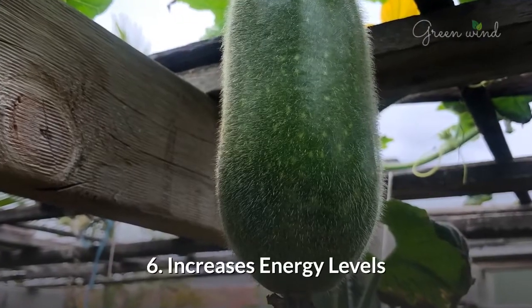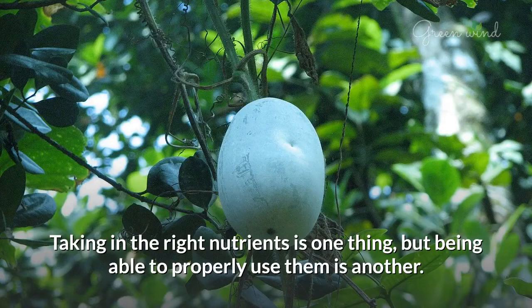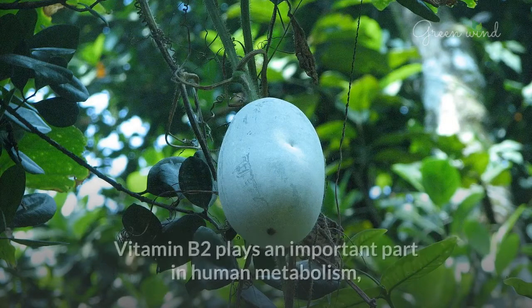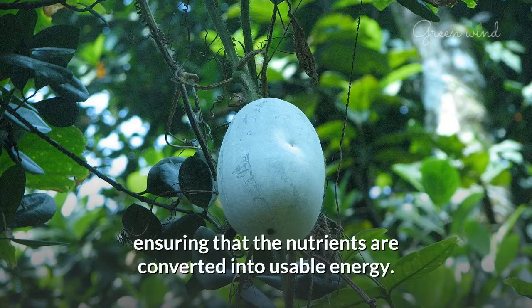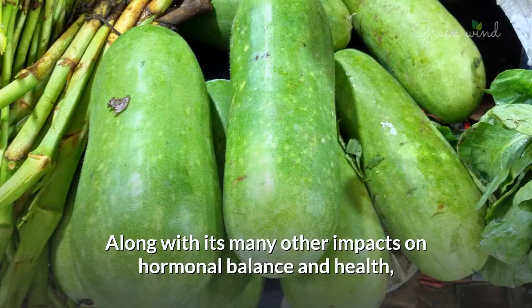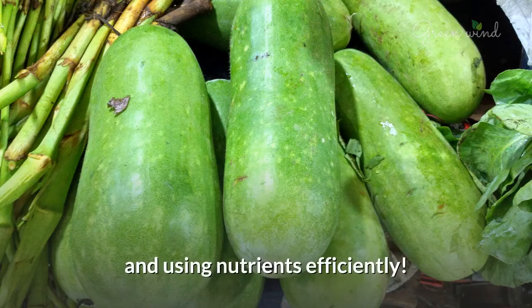6. Increases Energy Levels. Taking in the right nutrients is one thing, but being able to properly use them is another. Vitamin B2 plays an important part in human metabolism, ensuring that the nutrients are converted into usable energy. Along with its many other impacts on hormonal balance and health, the high level of vitamin B2 found in winter melon keeps us functioning and using nutrients efficiently.